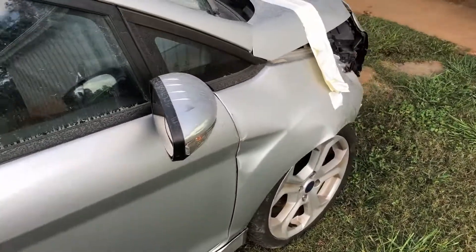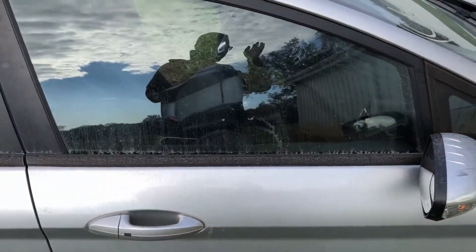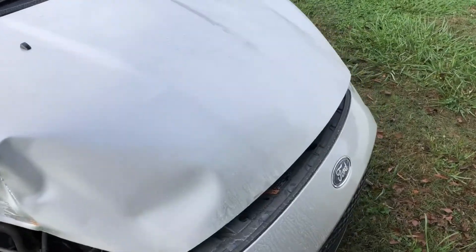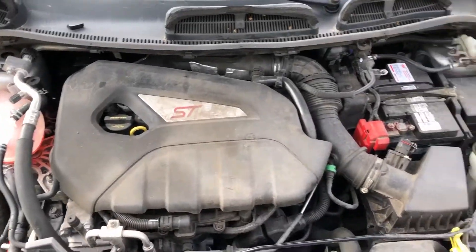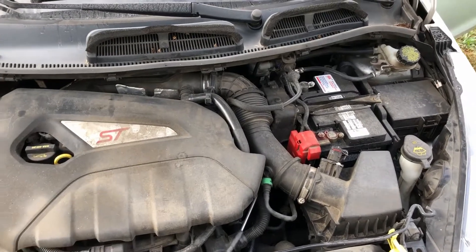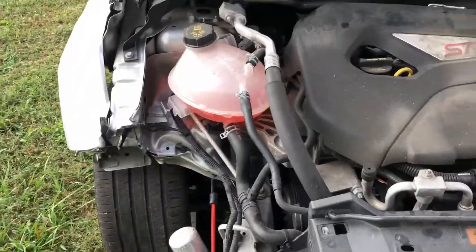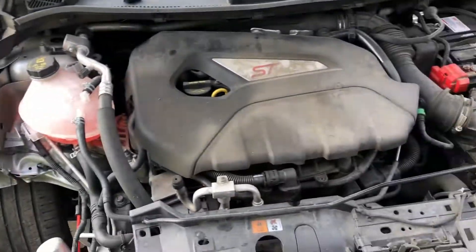I won't open this door — the fender's up against it. It doesn't look too terrible. Got our little 1.6 liter turbo up here. It hit far enough to the right that it didn't bust the cooling system, so that's good.